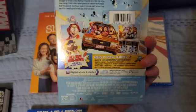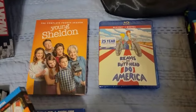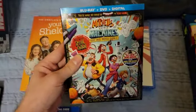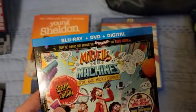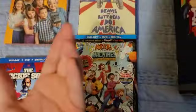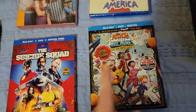Next is The Mitchells vs. the Machines. My stepsisters got me that, which is pretty cool. It's from the people who made The LEGO Movie and Spider-Man: Into the Spider-Verse — both great movies. I had already watched it on Netflix but wanted to own a physical copy, so I had asked for it.